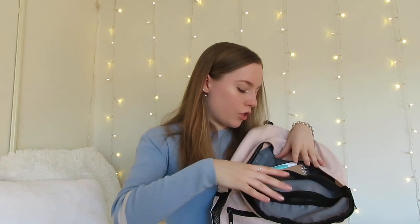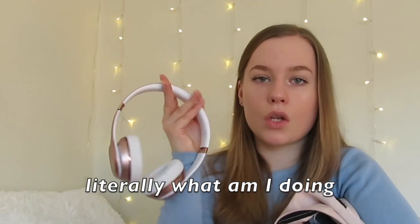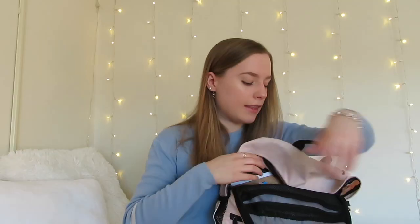Now moving into the big pocket — first thing I have is my Beats wireless headphones. Having quality headphones that work for you is so important. I listen to podcasts on the bus, music when I'm walking to class, and I talk to my mom on these. I love them because they're over-ear, super comfy, and they fold up.